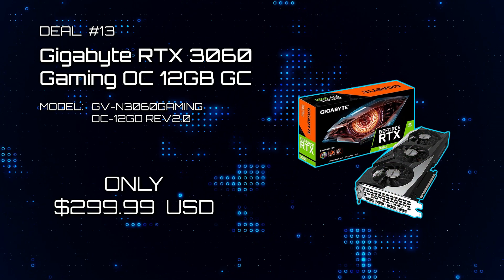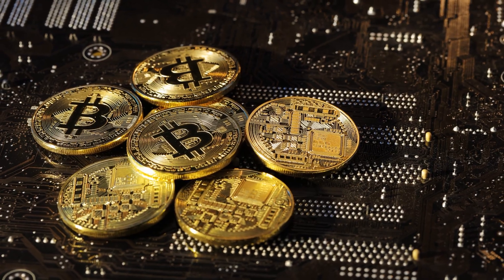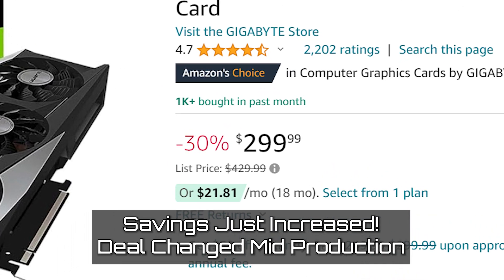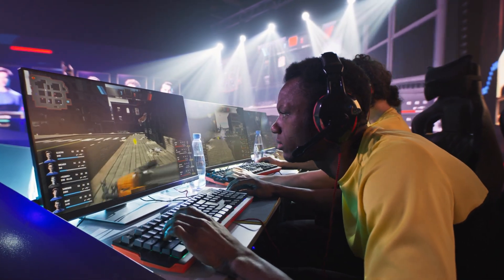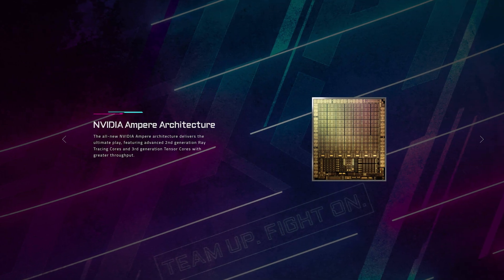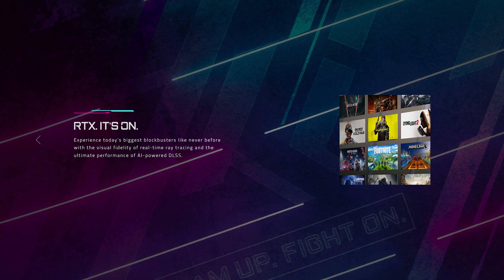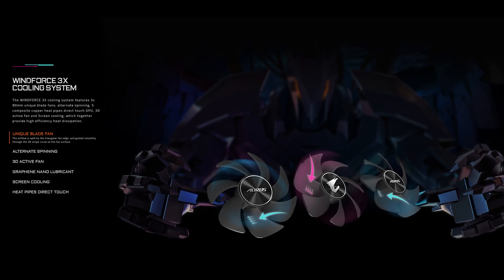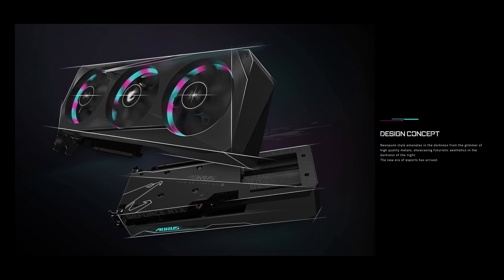Deal thirteen: Gigabyte RTX 3060 Gaming OC 12GB Graphics Card. Data mining has done no one any favors with graphics card pricing — the card is normally $429, but it's been seriously reduced to just $309. You can run games in 1080p with up to 144 frames per second. This is Nvidia's Ampere generation GPU with ray tracing and 12GB of GDDR6 memory. It has an initial 1,837 MHz clock speed, Gigabyte's 3x Windforce fans, and sports both HDMI and DisplayPort outputs.